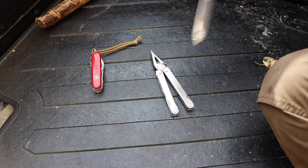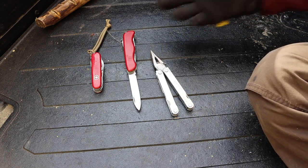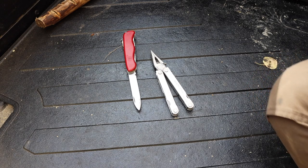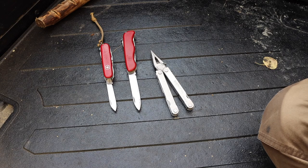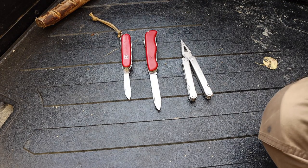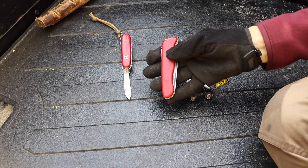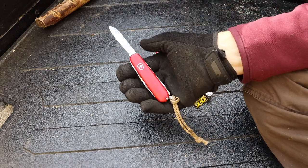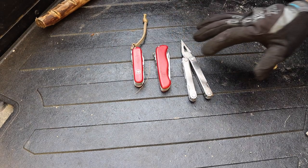Next we have the Victorinox Rucksack, which along with the Ranger were tools recommended to me when I made my video about the ultimate survival Swiss Army knife. I picked both up and have been really enjoying them — they are fantastic tools. I'm still not the largest fan of Victorinox overall, but they're pretty dang good. The Rucksack functions almost more as a replacement for your main blade while still having multi-tool features, whereas the Ranger is basically the better version of the Huntsman.